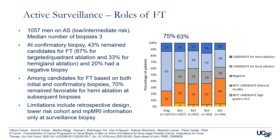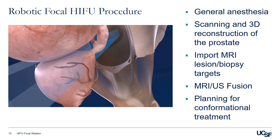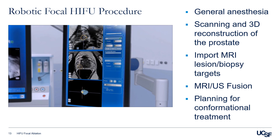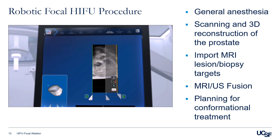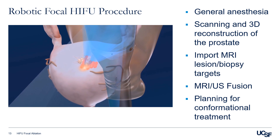At UCSF, we use the Focal One to deliver HIFU to patients. We start with general anesthesia, the probe is inserted, and we construct a 3D mapping of the prostate. We then import the MRI lesion or targeted biopsy with the ultrasound and allow for MRI-ultrasound fusion, then plan for the conformational treatment. This is a fairly straightforward procedure. The main thing is to select the patient carefully, and we have to be upfront with the patient about lifelong surveillance and recurrence risk.